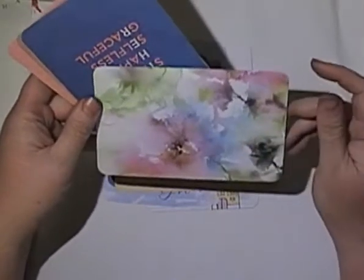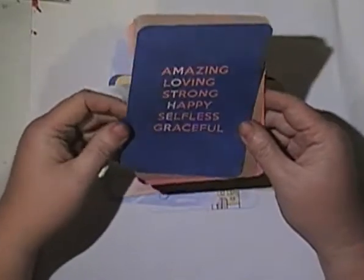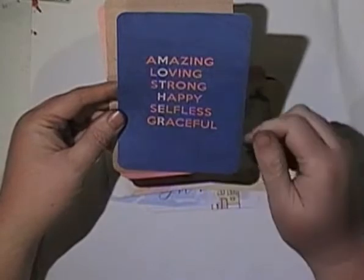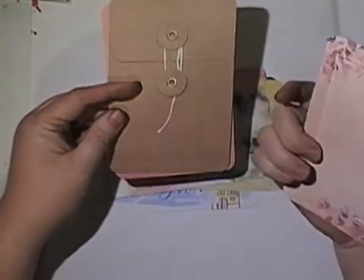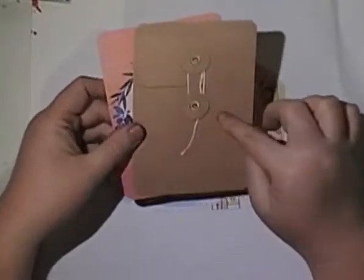Cute with the grid. Isn't that pretty — the watercolour. 'Amazing, loving, strong, happy, selfless, grateful.' Oh — 'mother.' So this must be a Mother's Day set. It's got the word 'mother' down there. Definitely us as mothers. That's pretty. The fake envelope. 'You are beautiful.' I can't read writing tonight.